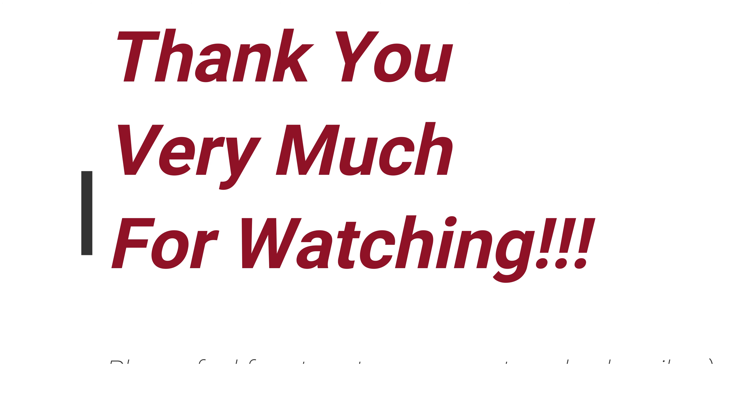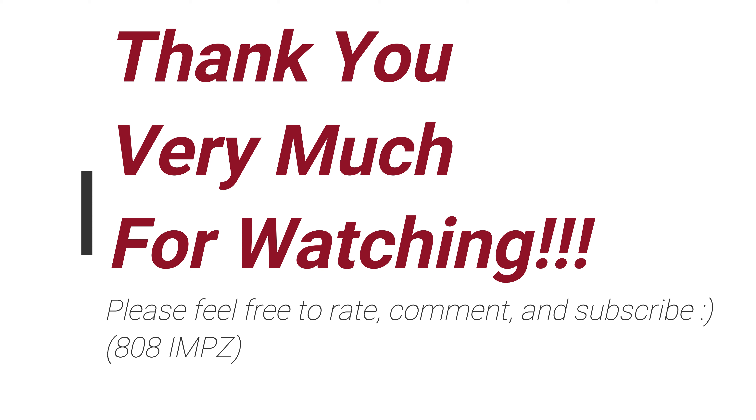Let me know what you guys think. Feel free to rate, comment, and subscribe. See you again soon. Thanks for watching.